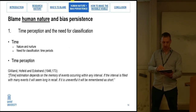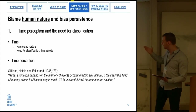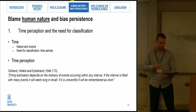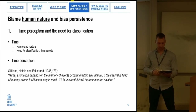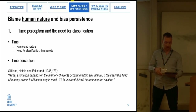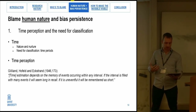While researching time perception, I came across a quote from Gilliland, Hofland, and Ekstrand: time estimation depends on the memory of events occurring within any interval. If the interval is filled with many events, it will seem long to recall; if it is uneventful, it will be remembered as short. As Gavin Lucas addressed in his keynote, history serves as the memory of society. This means the first 250 years of Roman history will appear longer than the last 250 years simply because much more is known about historical events in the former than the latter — perceived by historians and archaeologists as longer. This indicates that our time classification and periodization is already biased and warped by time perception from the field of history, while archaeology is not necessarily bound to study historical events. In this lies a potential strength to change something.